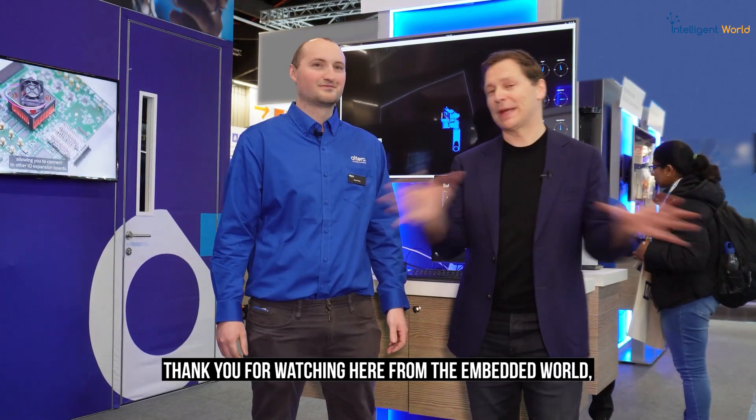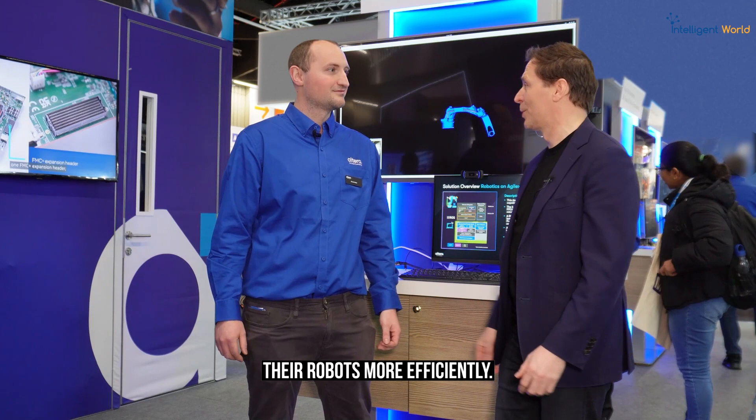Thank you for watching here from Embedded World at the Altera booth, with some great solutions for manufacturers to manage and operate their robots more efficiently.